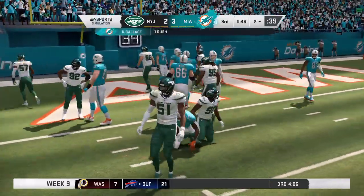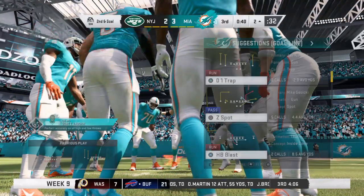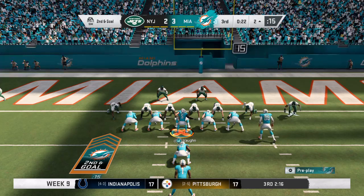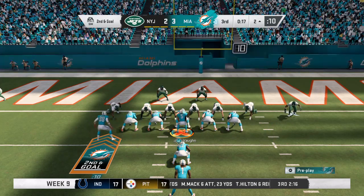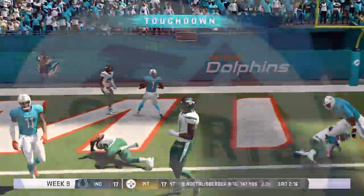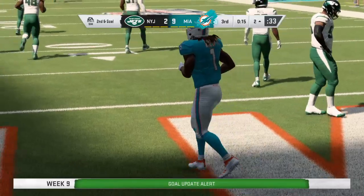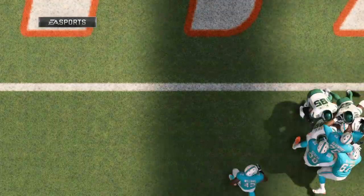Nothing doing there. They're going to wind up holding him at the two. No gain, and it's going to set up second and goal. Second and goal, and they will try again from the two-yard line. They'll try to run with Ajayi, and he takes it into the end zone for the Dolphin touchdown — his fourth touchdown of the year. And the Dolphins are able to extend that advantage.